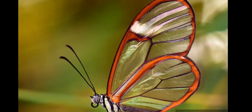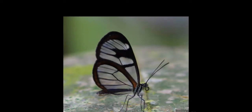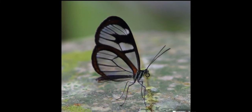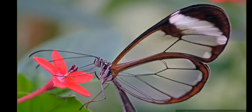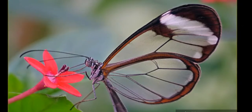The adult butterfly feeds mainly on the nectar of flowers of the genus Lantana, which includes 150 species of perennial flowering plants. They also eat flowers in the Asteraceae and Boraginaceae families, and the droppings of insectivorous birds, absorbing amino acids that are later converted to proteins. Adult butterflies are also toxic due to the males consuming Asteraceae flowers whose nectar contains pyrrolizidine alkaloids.